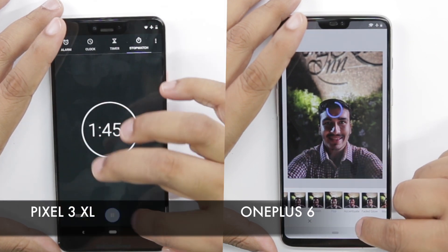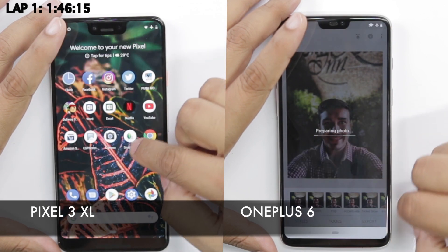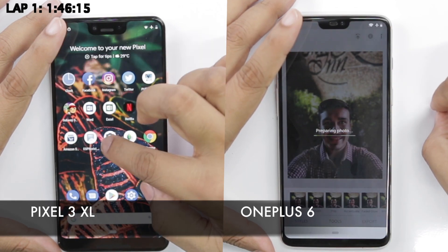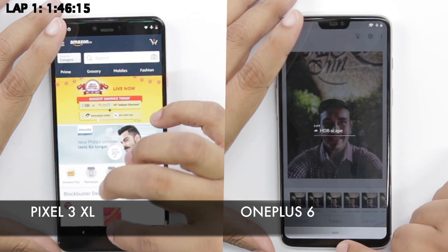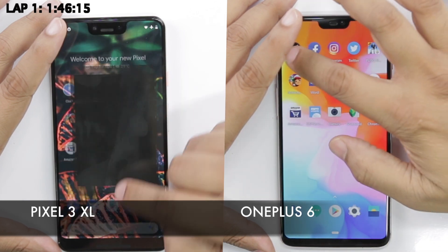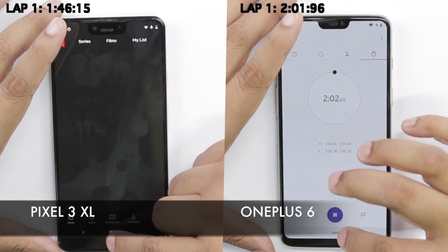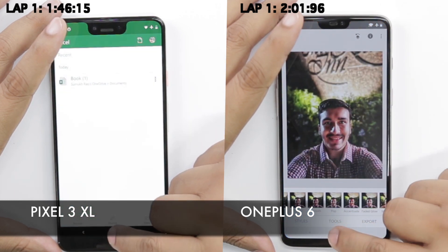The Pixel 3 XL launches Chrome and finishes the test in a minute and 46 seconds. Let's try to reload the apps now. The OnePlus 6 is still stuck on Snapseed and is trying to render the image. Here we start seeing some reload issues on the Pixel 3 XL, while the OnePlus 6 finishes the test in two minutes and a second.